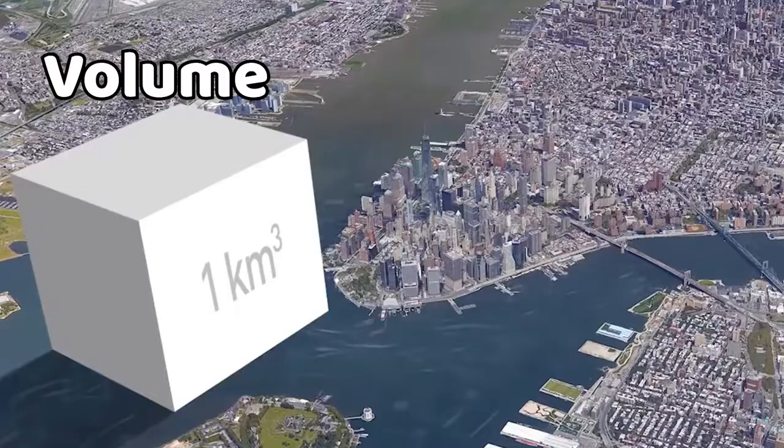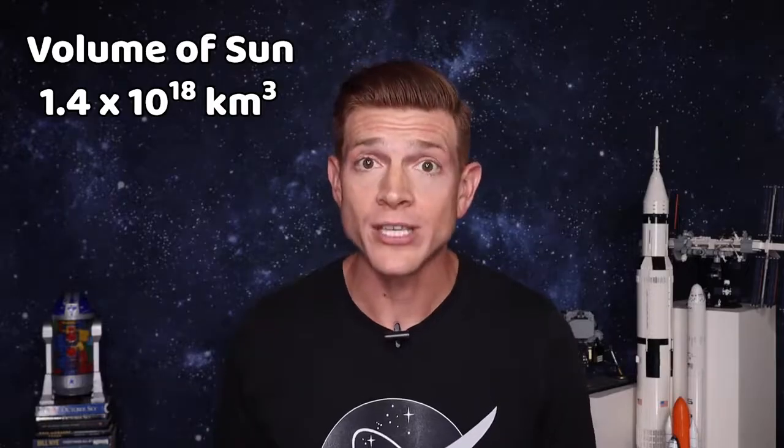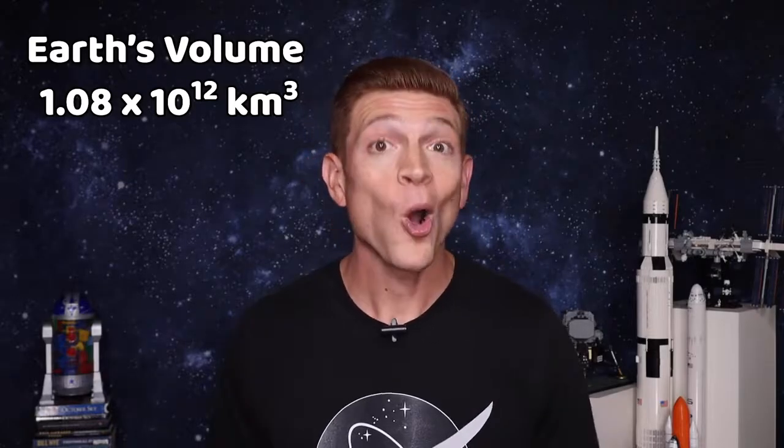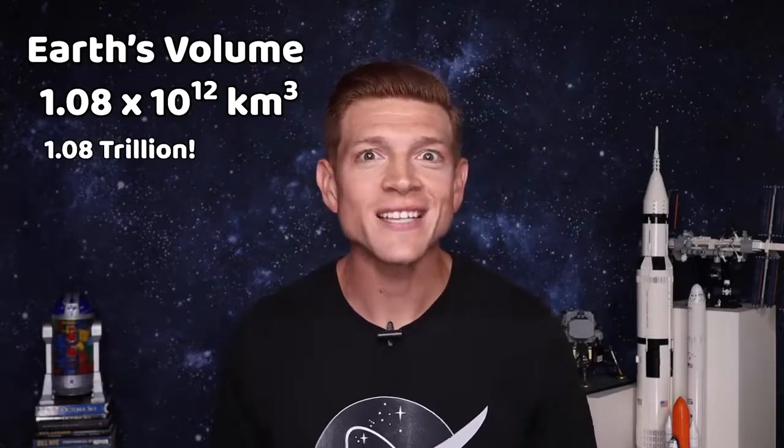First, we need to know how big each is — how large are the Sun and the Earth on the inside? This is called volume, and we measure it in cubic kilometers. The volume of the Sun is 1.4 times 10 to the 18th kilometers cubed — that would be 1.4 million trillion kilometers cubed. The Earth's volume is 1.08 times 10 to the 12th kilometers cubed, or 1.08 trillion kilometers cubed.